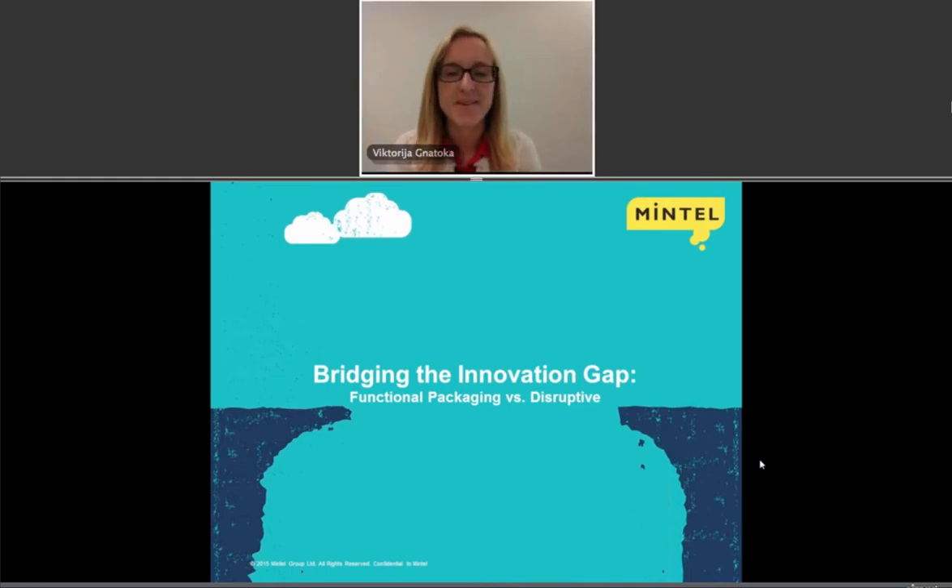Hello everybody. Thank you for joining the webinar today. My name is Victoria Gnadoga and I am the Global Packaging Analyst with the Global Market Research firm Mintel. We specialize in innovation and consumer research around the world. What I would like to share with you today is the latest packaging innovations and trends that truly speak about functional packaging versus disruptive and how we can use packaging innovation today to bridge the gap in the markets.